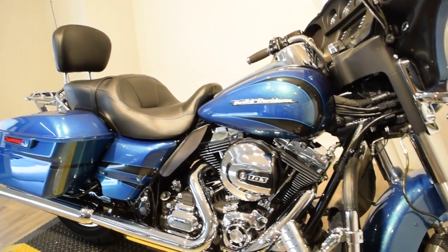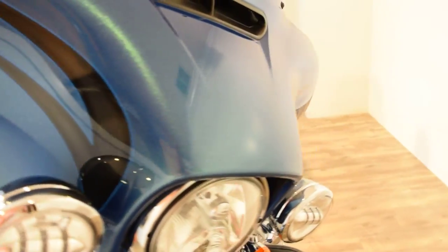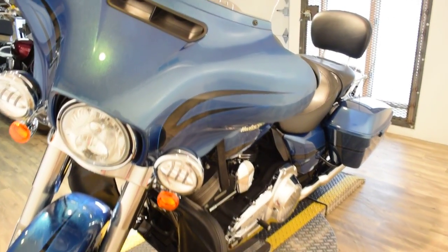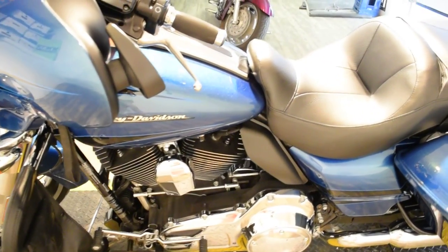You can check this bike out more closely with additional photos on our website at www.monsterpowersport.com. Financing is also available — you can fill out an application right from our website. It only takes about five minutes.